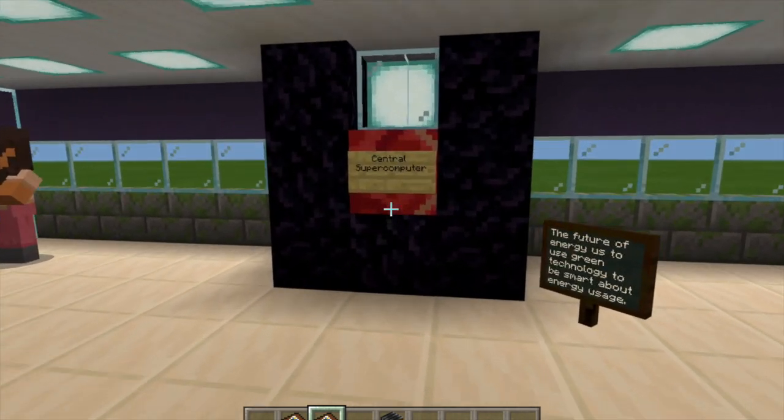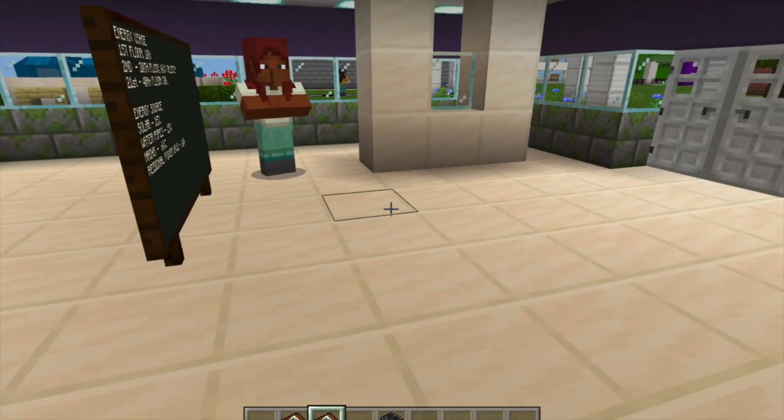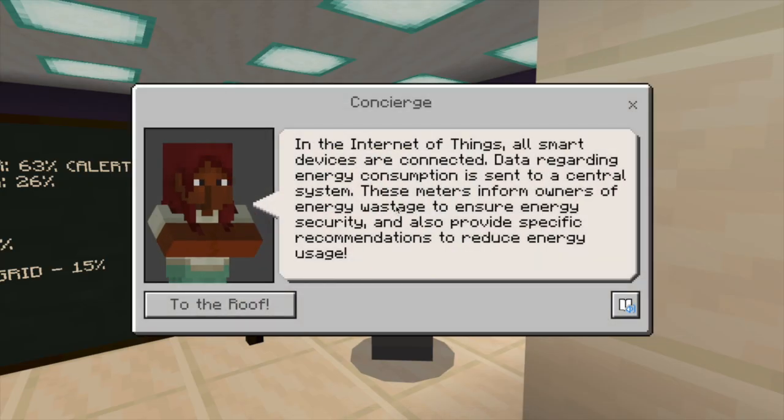Artificial intelligence is used to detect and minimize energy wastage. All buildings have advanced smart meters installed. It tracks the amount of energy used and produced by the building to ensure that it can be more self-reliant.